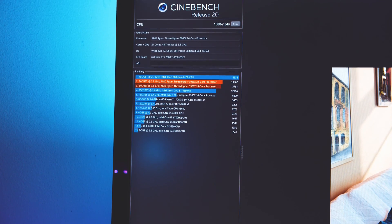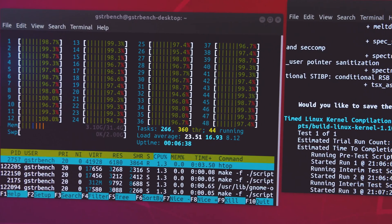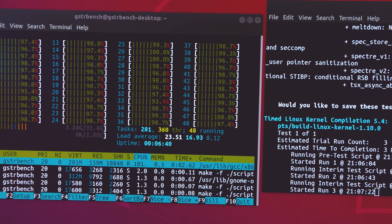We ran both Windows and Linux CPU-only based benchmarks to see how the 3960X performed. So let's start off with what everyone wants to know — how it did with Cinebench. We tested both R15 and R20 and have some historical data collected. We only tested multi-threaded performance since that's what these Threadripper chips are designed for. Let's kick it off with R20.